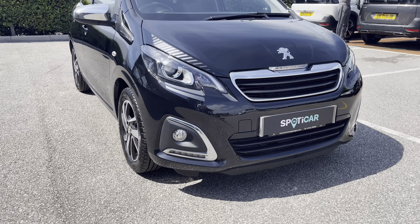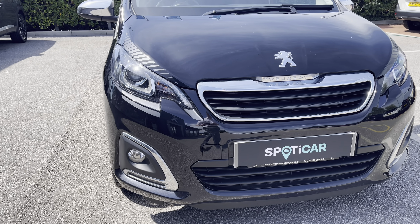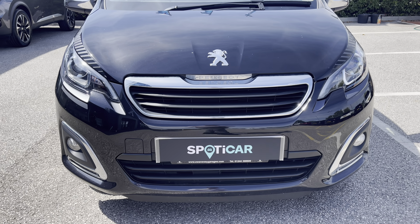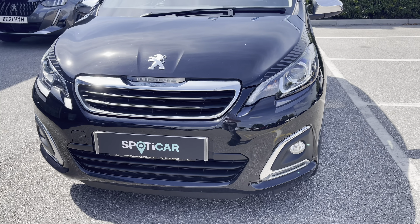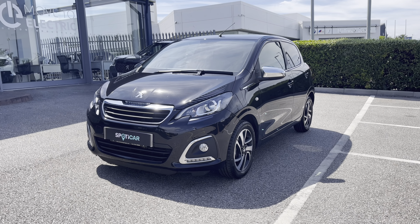As we move towards the bonnet of this vehicle, we will see the LED auto headlights and fog lights, as well as the chrome finishing around those fog lights and radiator grille, which is a consistent feature around this car and gives a clean and modern finish to this vehicle. This car has a very efficient 1 litre petrol engine and a lovely manual transmission.